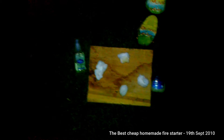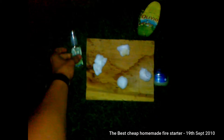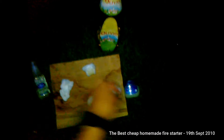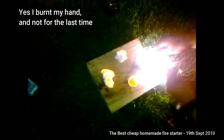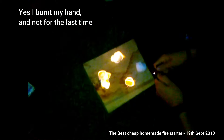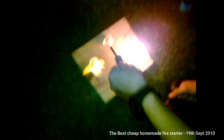Hey guys, Andrew the White Wolf Bushcrafter. Going to do a quick video talking about different types of fire starters. I've got a cotton wool ball untouched, one soaked in alcohol hand gel, one with a bit of olive oil, and one with Vaseline. Here goes nothing — normal hand gel, olive oil, Vaseline.